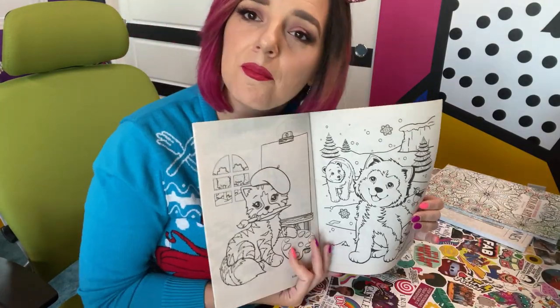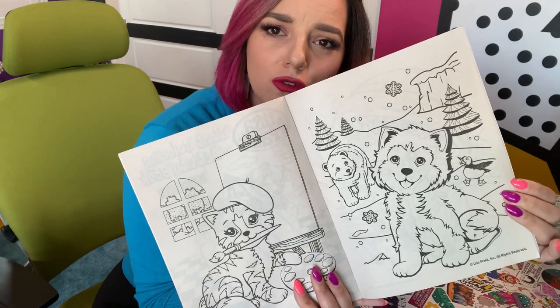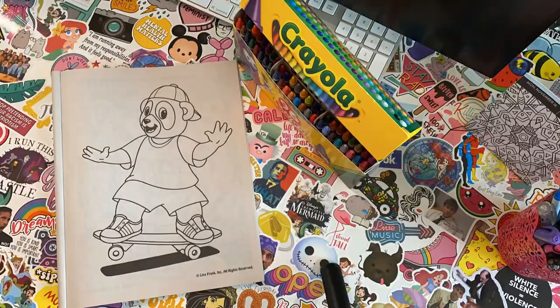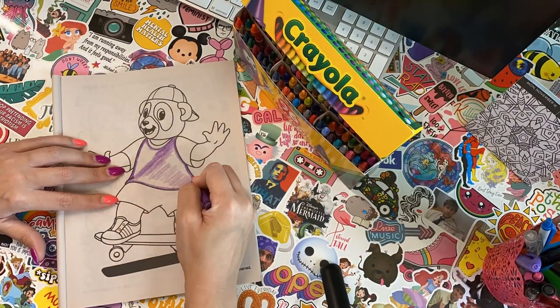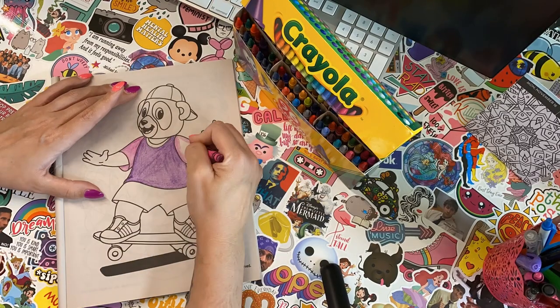There's cute kitties and puppies. Look at this guy. He's so cute. I'm gonna color this guy because I think he looks really cool. I like bright colors, so I'm gonna use purple. I want him to be a little jazzy, so I'm gonna make his sleeves a different purple.